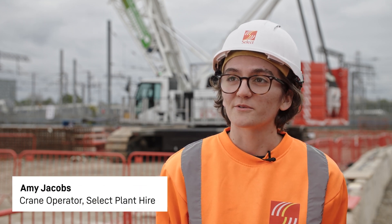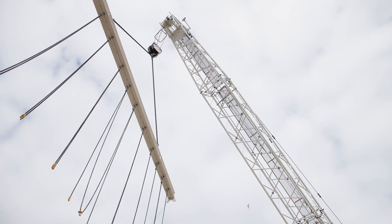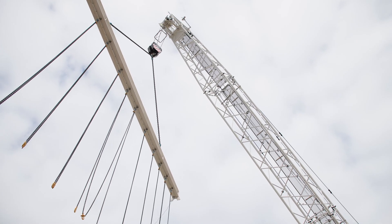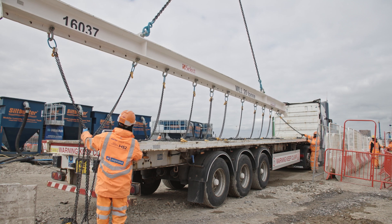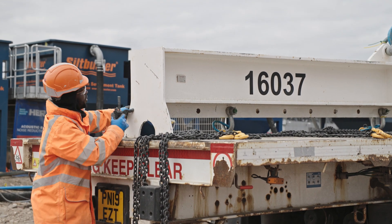I'm Amy Jacobs, a crawler crane operator at Old Oak Common HS2, operating the LR1160 unplugged. The main difference between a diesel and an electric crawler crane is that there's less noise and it operates a little bit smoother. All you have is the hydraulics that you can hear, which is nothing compared to an engine running all day. So I'd love to stay on the electric crane for a long time if I can.